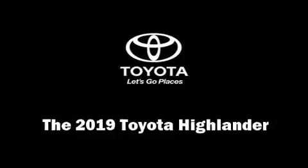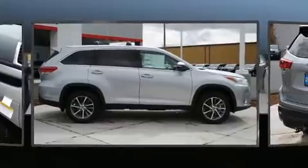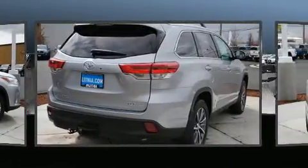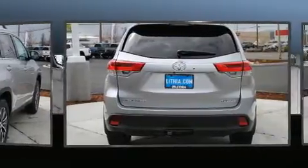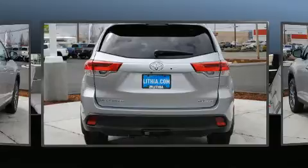You can expect a lot from the 2019 Toyota Highlander. Under the hood you'll find a six-cylinder engine with more than 270 horsepower, and for added security, dynamic stability control supplements the drivetrain.